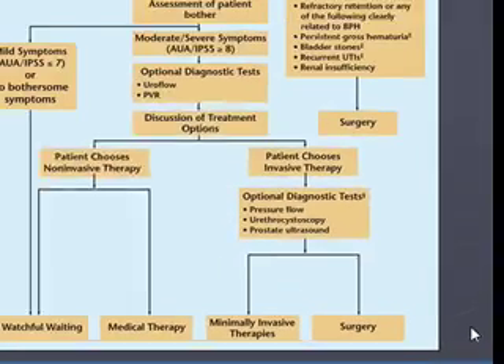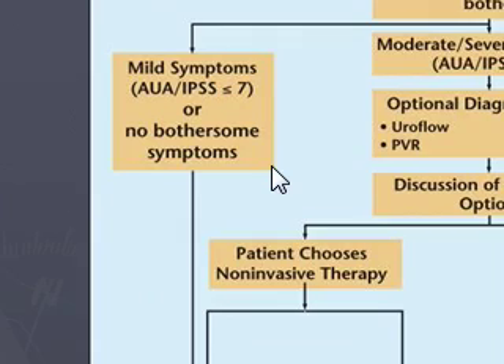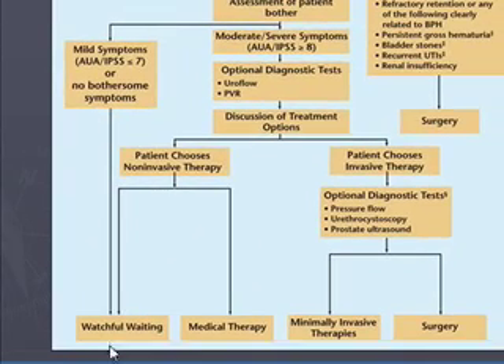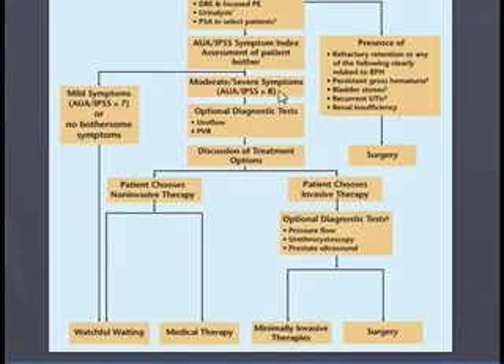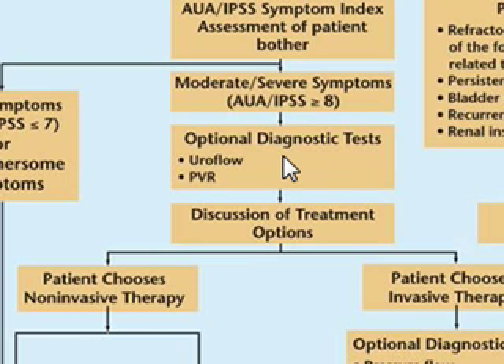So let's go over to the left over here. Mild symptoms, less than seven, and they don't bother the patient at all — you go down here to watchful waiting. Follow up in a year, and of course they come back if they have any problems sooner. If it's moderate or severe symptoms on their index and they bother the patient, you can do these optional diagnostic tests or refer to urology.